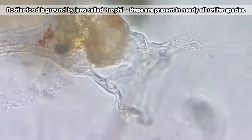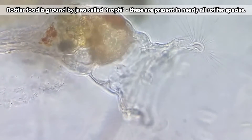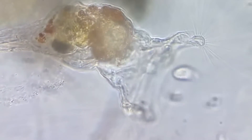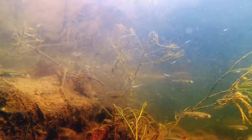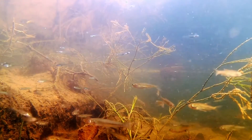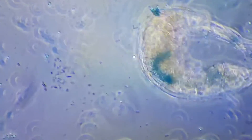As tiny animals, rotifers eat tiny meals. Rotifers are generally considered omnivores, and will eat small particles of decaying material, as well as algae, and sometimes even each other. In turn, rotifers are eaten by crustaceans such as shrimp and crabs, insect larvae, and even carnivorous plants.